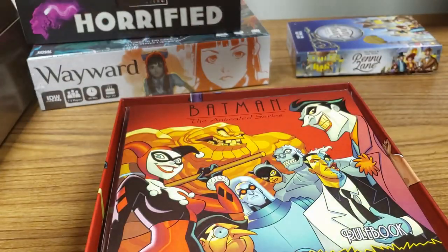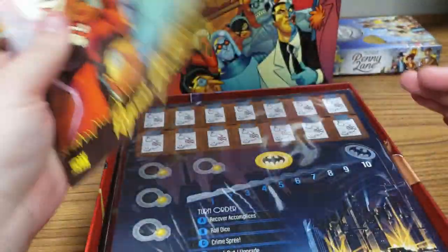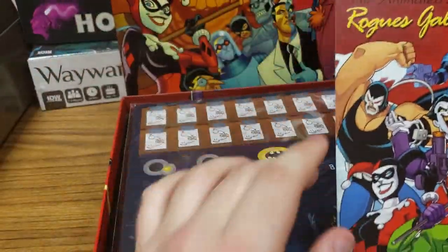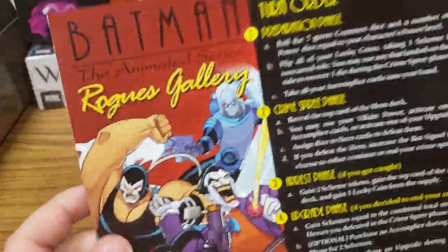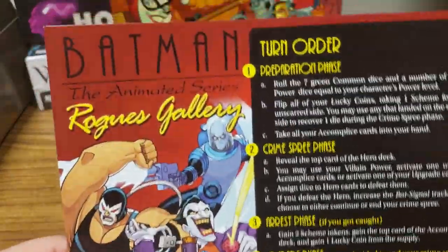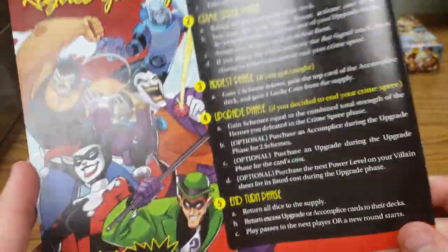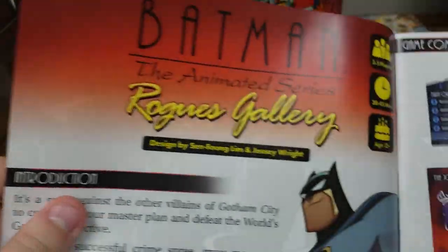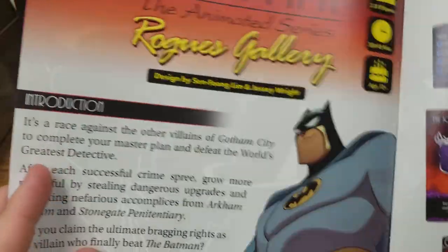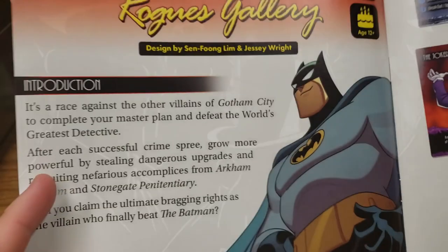Ooh, there's Clayface. Here we have the rulebook. Oh look, there's Bane and the Riddler — he was my favorite. It tells you on the back the turn order: the prep phase, the crime spree, the arrest phase, the upgrade phase, the end turn phase. Looking smug, always looking smug.